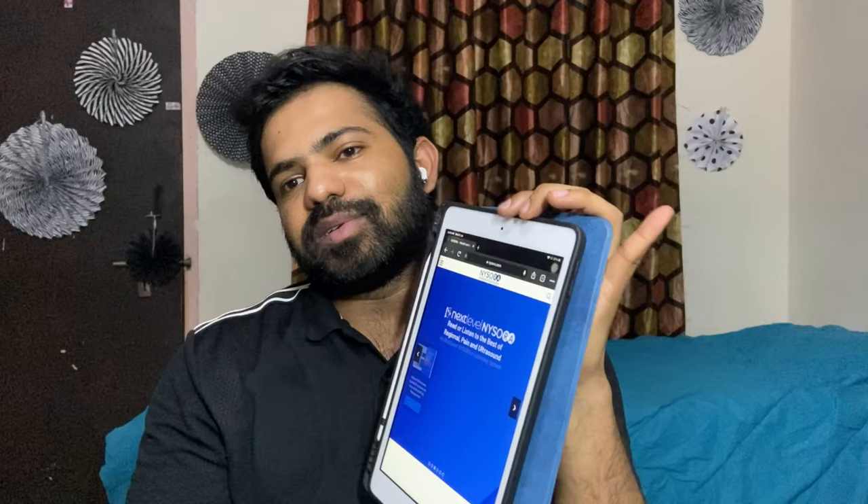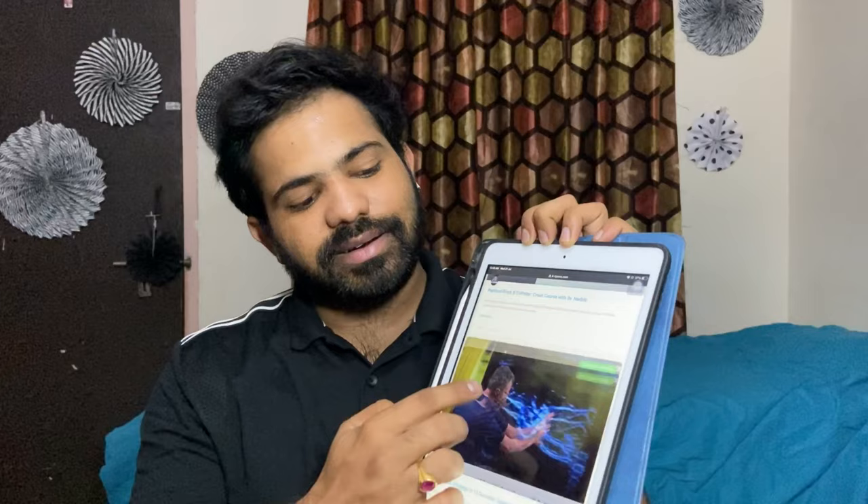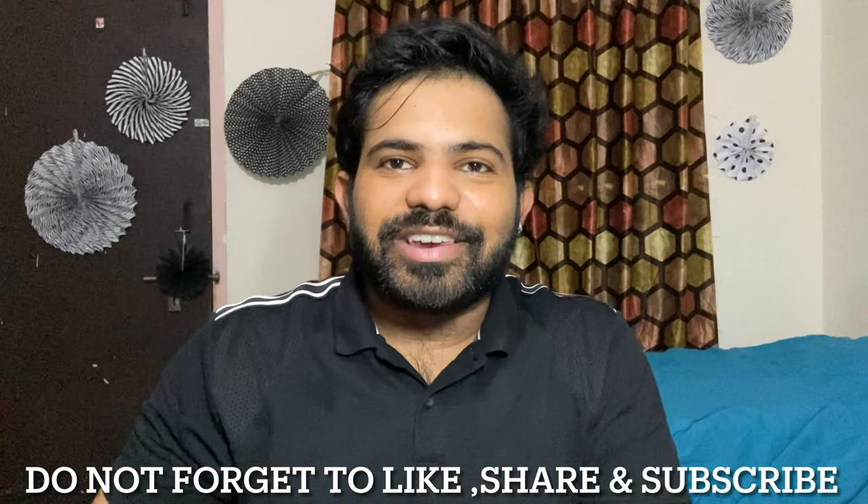Another great resource for regional anesthesia is NYSORA — the New York School of Regional Anesthesia. It is a fantastic website for nerve blocks, giving you everything from A to Z about nerve blocks. It is an excellent resource for learning nerve blocks.